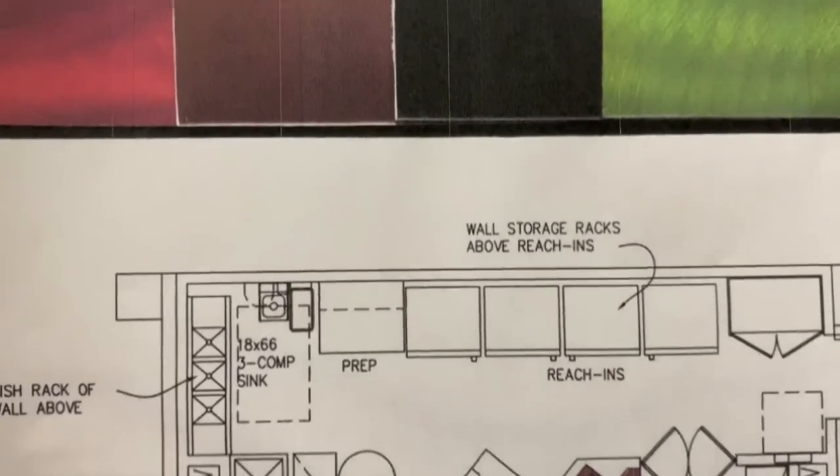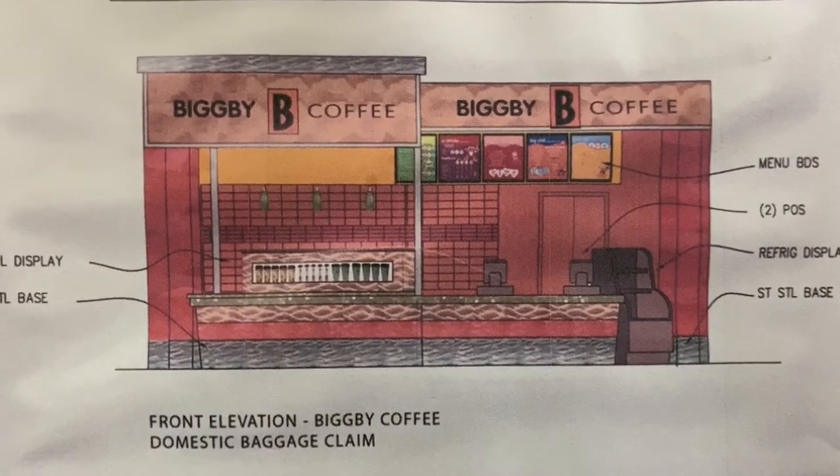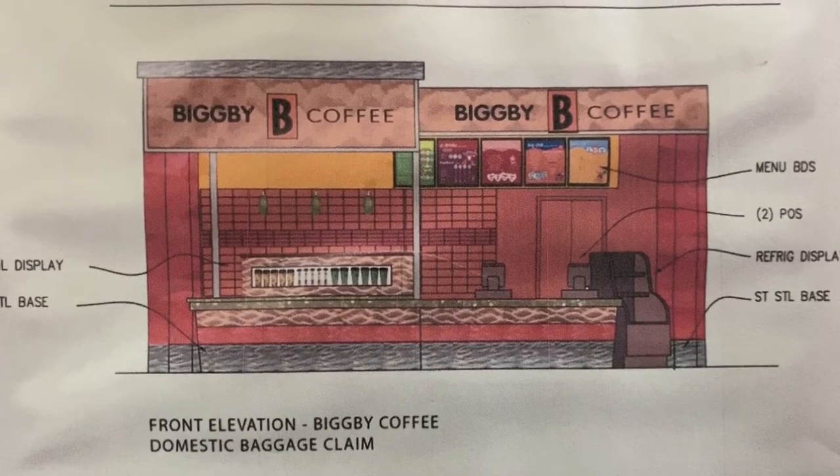We also designed a fun Bigby location designed as a freestanding kiosk. The idea for this one would be in locations where they don't have a full storefront.